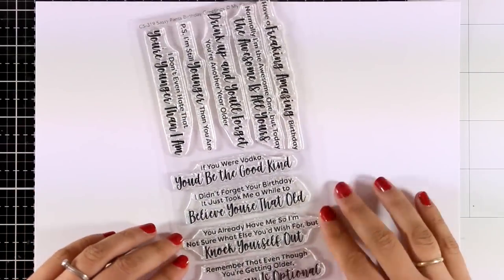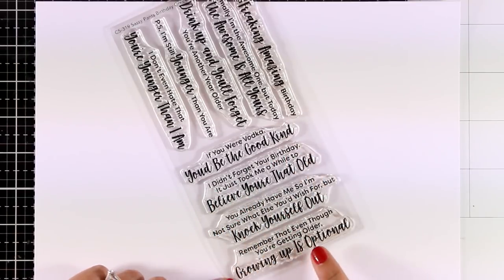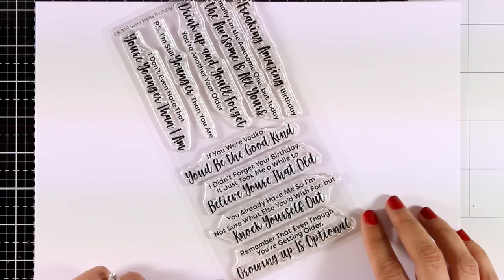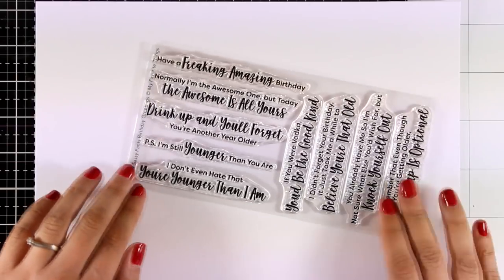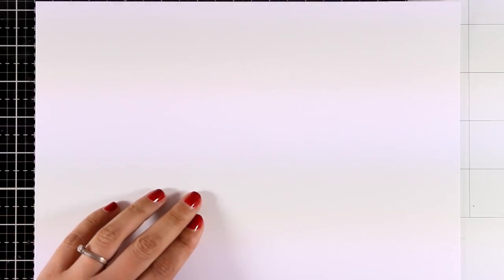The last stamp set for today is called Sassy Pants Birthday Greetings — it's packed with fun sentiments for birthdays that will turn your birthday cards into super fun ones. There are sentiments such as 'Remember that even though you are getting older, growing up is optional,' 'I'm still younger than you are,' and lots and lots more.